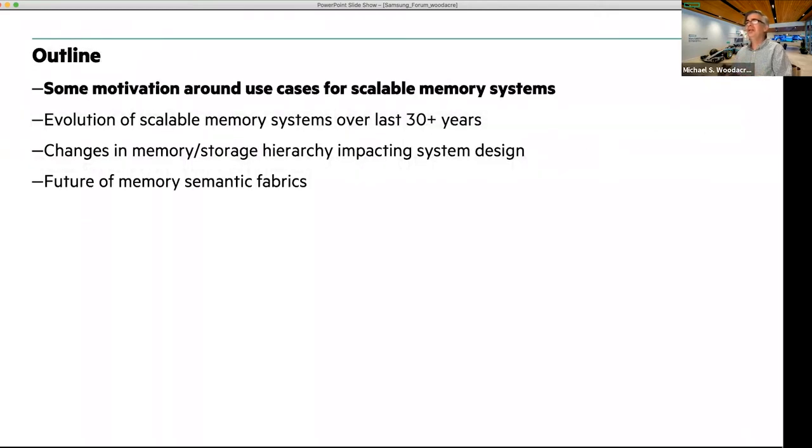I'm going to start by giving some motivation around use cases for scalable memory systems, then walk through a few decades of technology and how things have evolved up to some of the latest systems we're delivering at Hewlett Packard Enterprise. I'll also talk about the memory storage hierarchy and the future of memory semantic fabrics and the work going on in the industry right now.